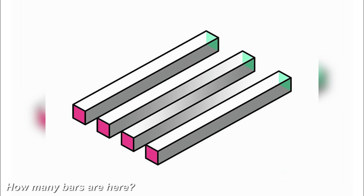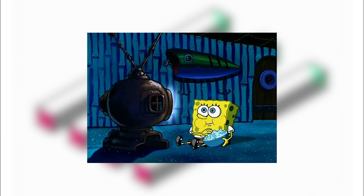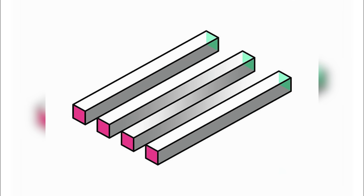Next, we've got these bars here. Try and count how many bars there are — are there three or four? If you look at the bottom of the bars, it will look like there are four. But if you look at the top of the bars, it will look like there are only three. Look at this photo carefully and comment below how many bars you can see.